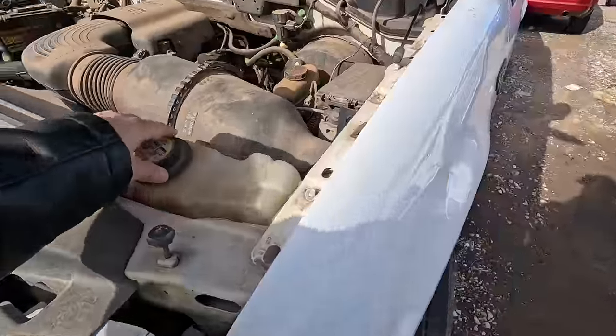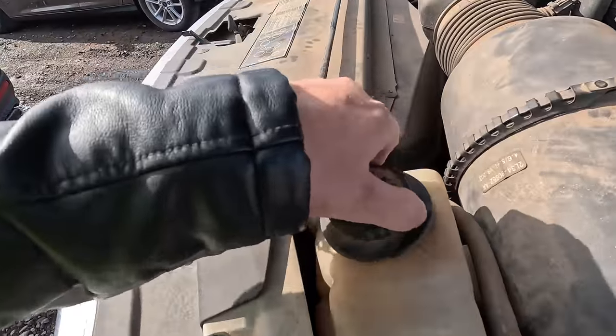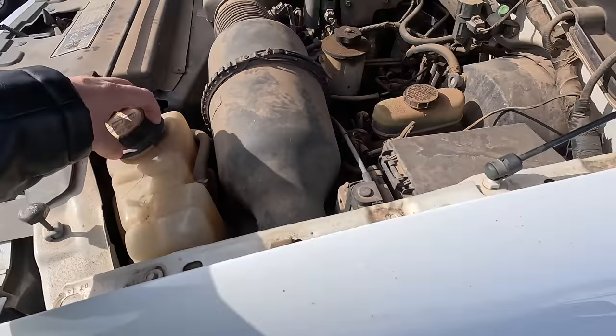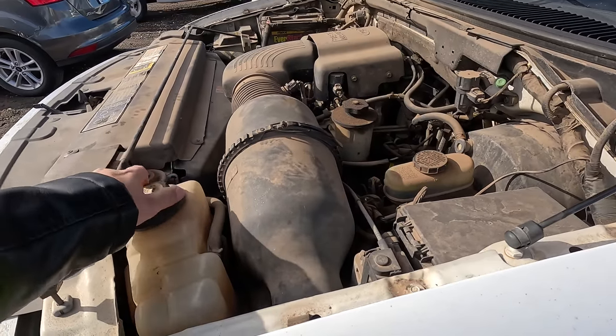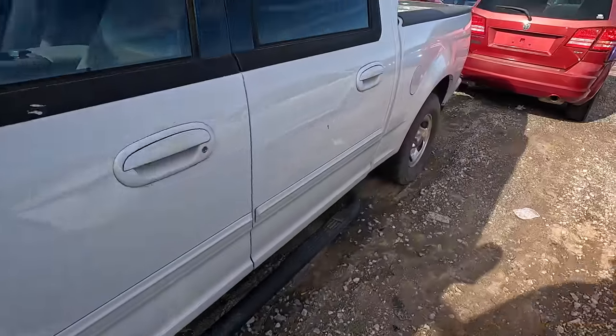I always end up replacing the plastic ones with the aluminum ones if I have a choice. Let's see if it has any coolant — I can't see down in there. She does not have coolant. Not really surprised. It's probably going to need an intake manifold — not a big deal. Let's check out the interior.